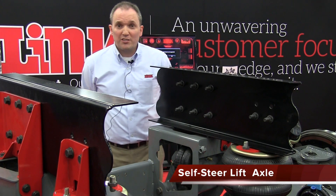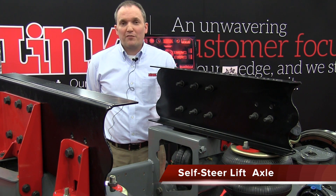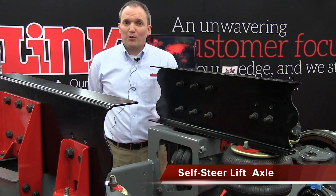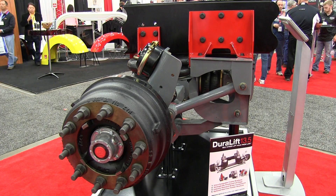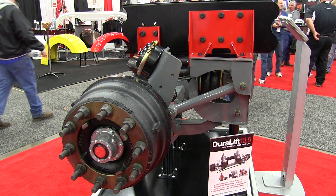And this is our 13-5 self-steer lift axle. It comes with several different benefits that fleets will find very beneficial if they're concerned with maximizing their time on the road. First and foremost, Link is known for the interchangeable ride height brackets, which will allow installers to inventory just 4 sets of brackets and be able to install any Link lift axle.